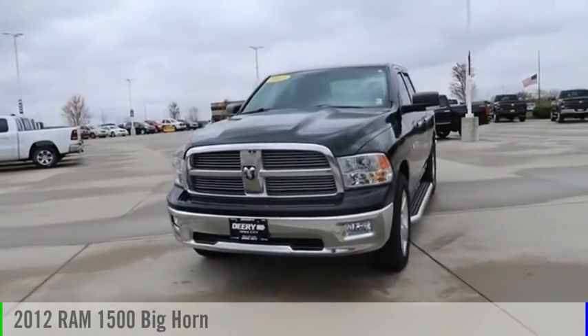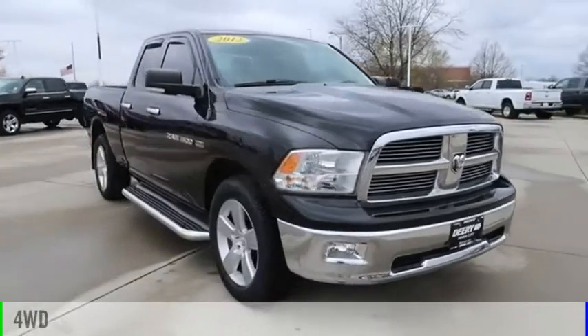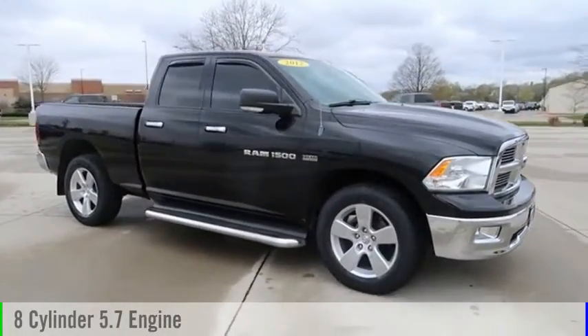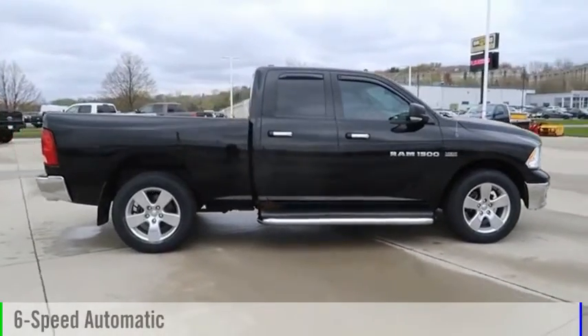You are going to love this 2012 1500. This vehicle is powered by a four-wheel drive, eight-cylinder, 5.7 liter engine, and comes with a six-speed automatic transmission.